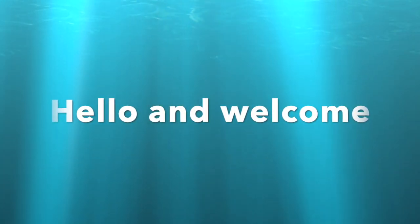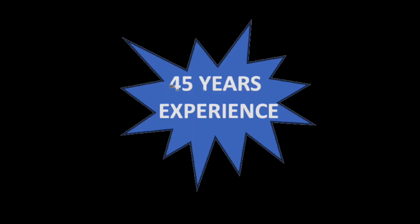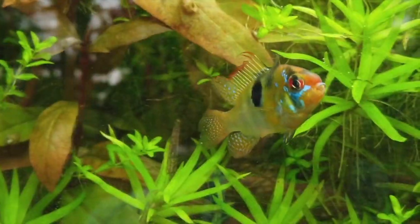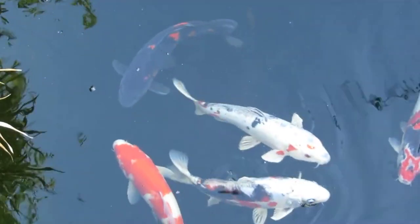Hello and welcome to our channel. My name is Serena. We have over 45 years of experience in keeping and breeding all kinds of fish. These include saltwater marine, freshwater tropical, pond fish, including Koi Karp.